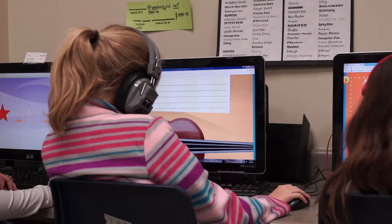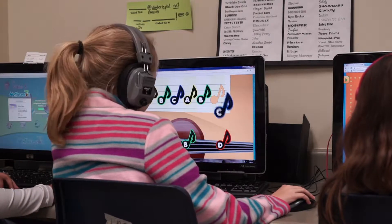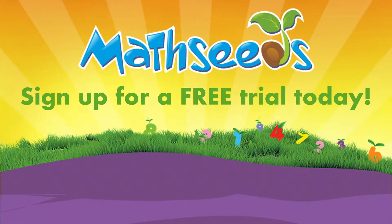Explicit instruction is important to all students and is at the core of the MathSeeds program. Sign up for a free MathSeeds trial today.